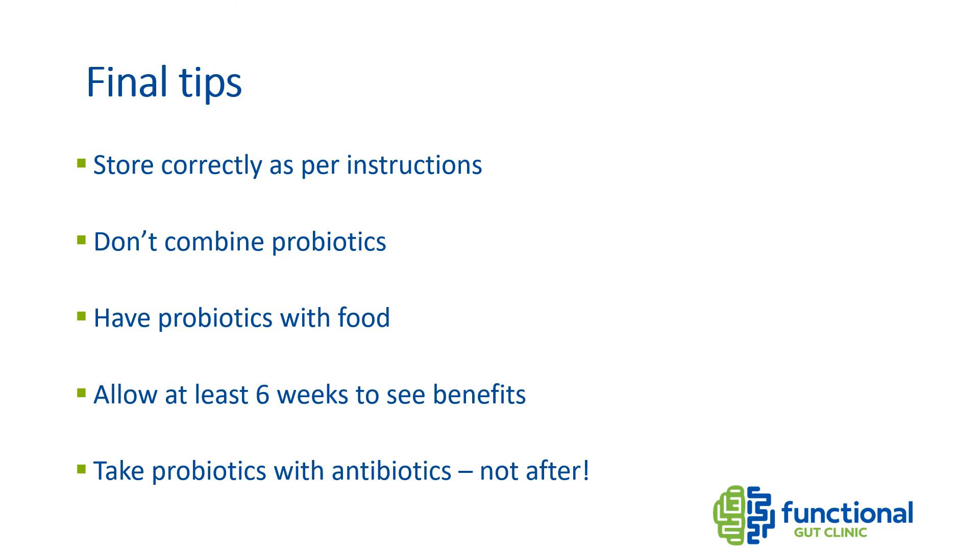Some final tips for using probiotics: make sure you store them as per instructions — some need to be in the fridge and some are better in a dark cupboard at room temperature. Don't put them in your bathroom cabinet because moisture and temperature changes can damage the cultures. Don't combine different probiotics, as one species may outcompete the other. Take your probiotics with a meal as food buffers the stomach's acidity. Interestingly, a recent study published in The Lancet showed that dead probiotic bacteria was actually better than placebo at alleviating IBS symptoms. Give it at least six weeks before judging if a probiotic is right for you. If taking antibiotics, start probiotics at the same time — not after — as this may be critical in preventing dysbiosis.